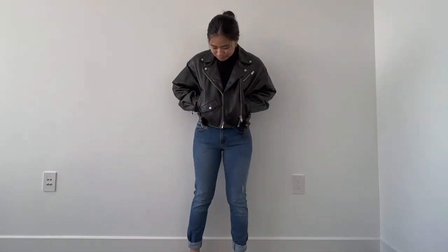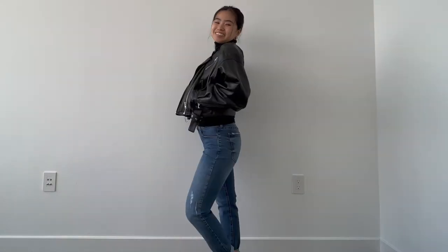For a cooler look, I decided to swap out the denim jacket with a leather jacket from Lamarck.